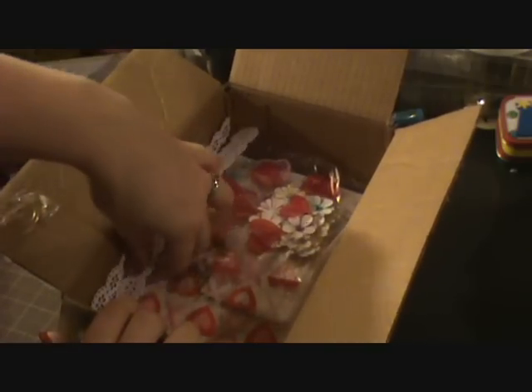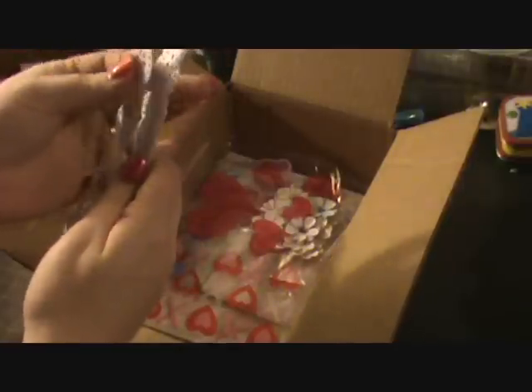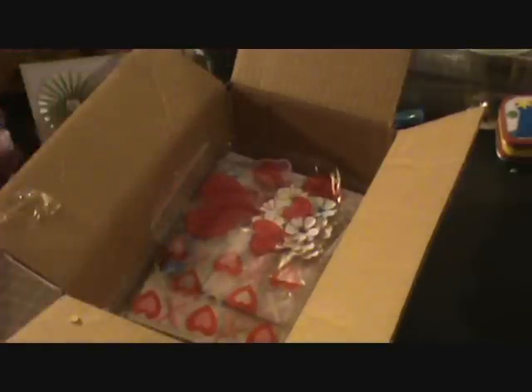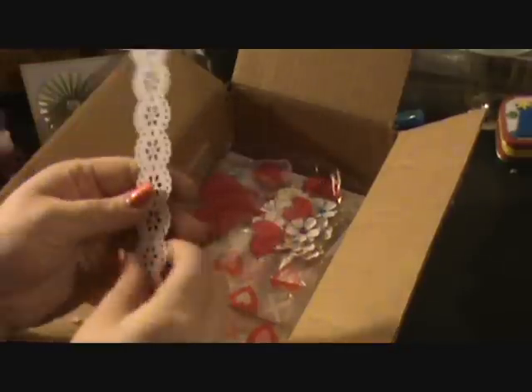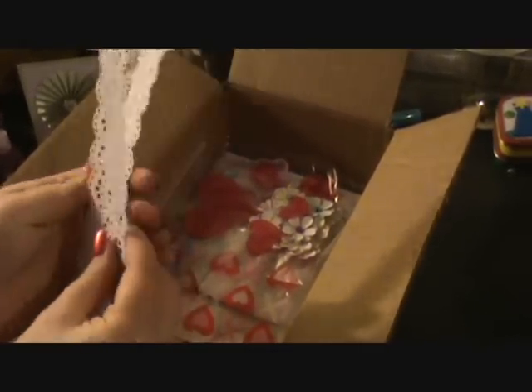I promise not to gawk. These are gorgeous. Is this a Martha Stewart's punch? Pretty. Look at those borders. Awesome.